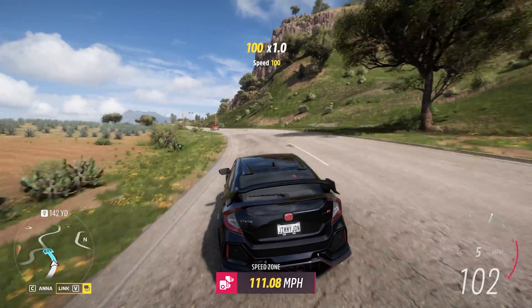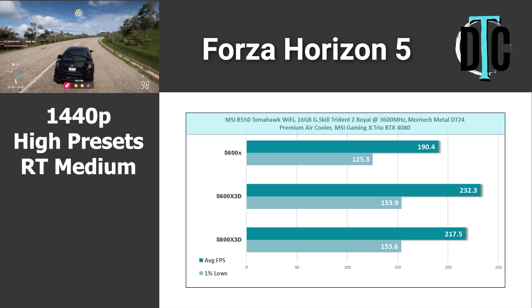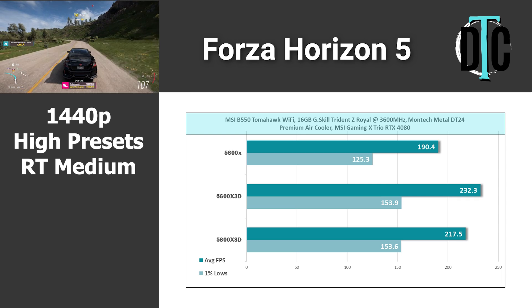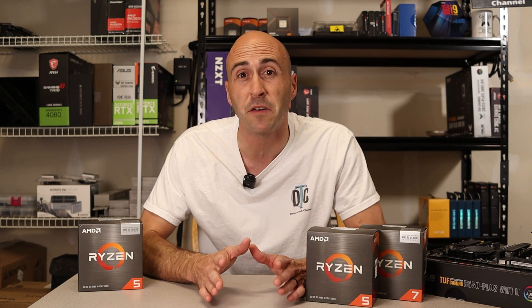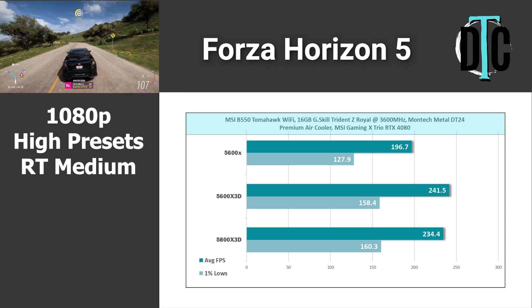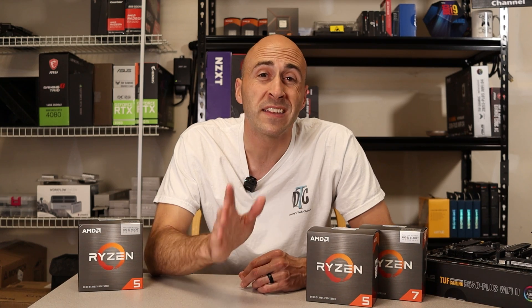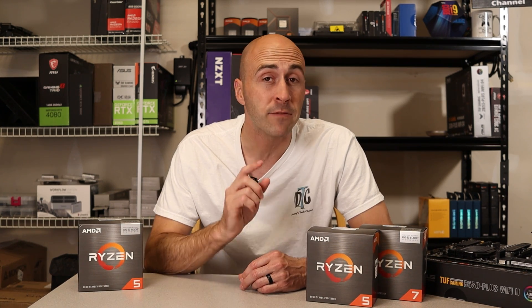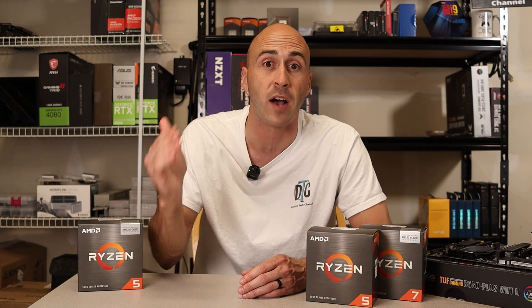Forza Horizon 5 is next using the high preset, which also enables ray tracing set to medium. At 1440p, both X3D chips hit over 200 FPS, and impressively the Ryzen 5 version was able to beat the Ryzen 7. I tested each game five times instead of three and verified settings between every run. At 1080p it was more of the same, with the 5600X falling just below 200 FPS and the 5600X3D beating the Ryzen 7 once again. One theory is heat — more cores create more heat on the die, so the 5600X3D achieves higher boost clocks than the 5800X3D.